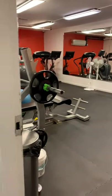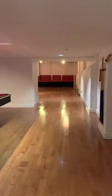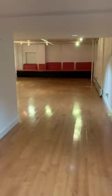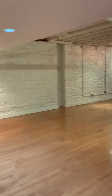This is the gym for the building, and out here is the basement of the building. That concludes the tour.